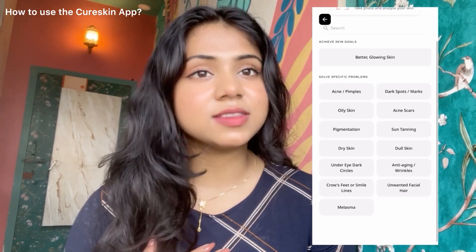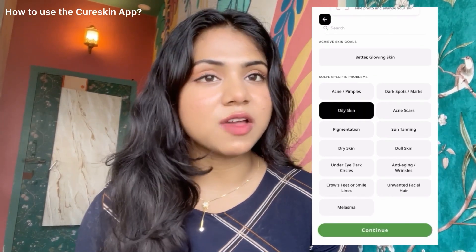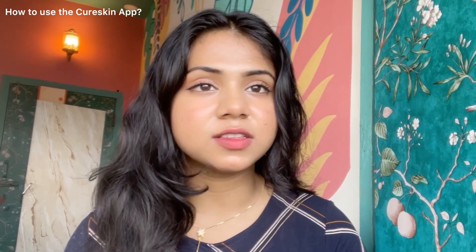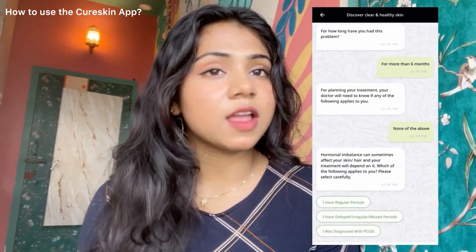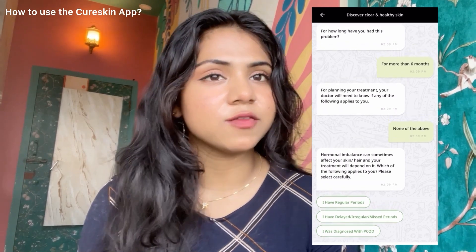The app will then ask you what specific skin problem you want to treat. In my case I have really oily skin, so I'm gonna choose oily skin. Then they will ask you a series of questions which you need to answer very honestly — about your skin problems, your lifestyle, which products you use regularly, and whether you get regular periods, as that can be caused by hormonal imbalance. I've been diagnosed with PCOD so I'm gonna select that option.